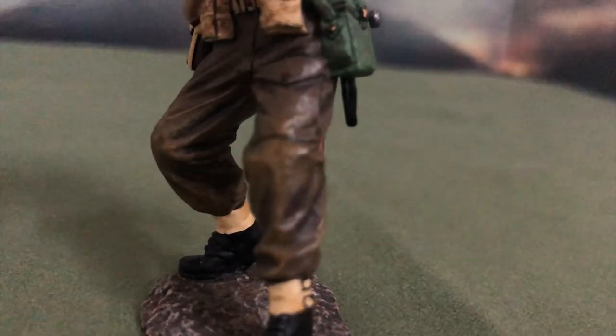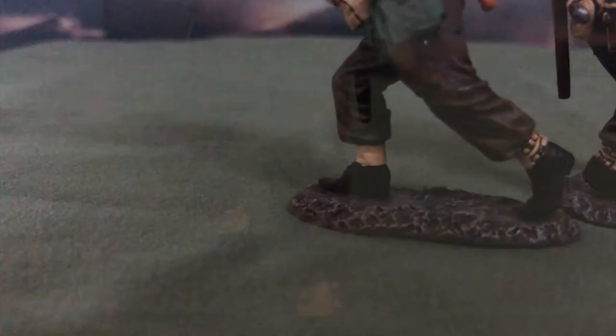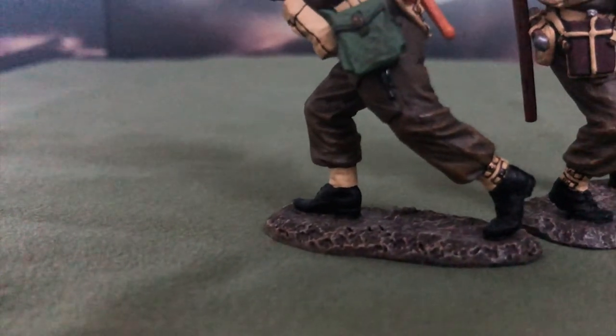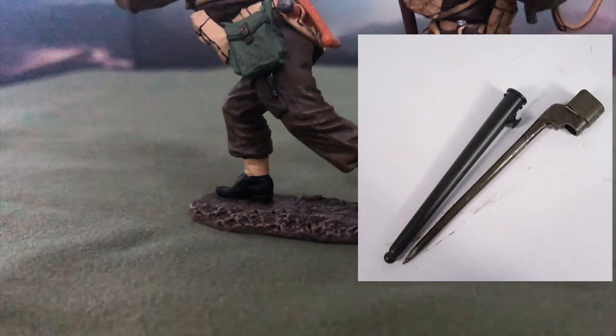Back to the figurines. Underneath that pouch, you may notice a black-looking stick poking out. I'm not 100% sure, but it looks to be the scabbard of the Mark II bayonet. If I'm wrong, do correct me down in the comments below.